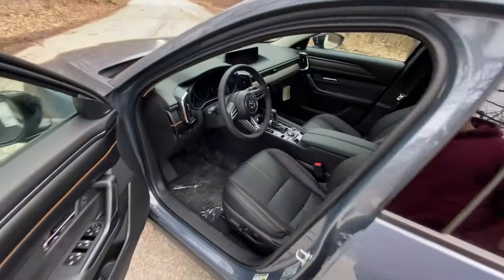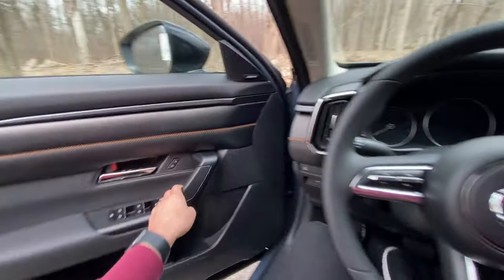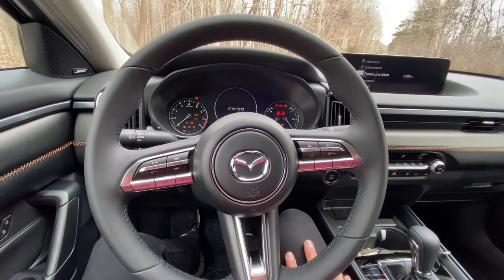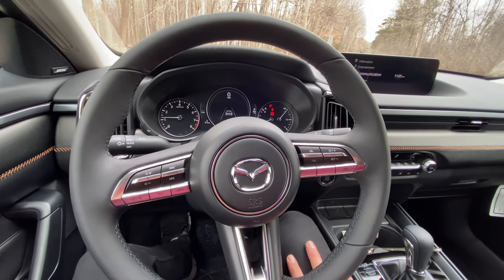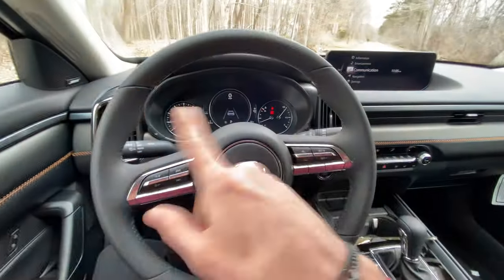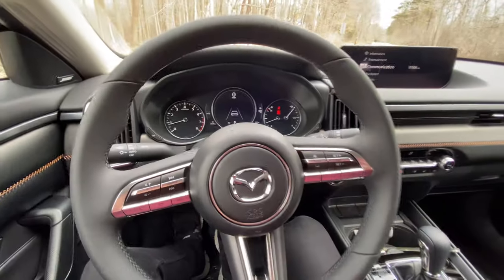And the last negative I want to talk about is the seatbelt warning. I'm going to get in the car, close the door, foot on the brake, start — and it's just going to keep dinging. I am in park, the parking brake is on, but just don't start the car unless you have your seatbelt plugged in, because it's just going to ding at you.